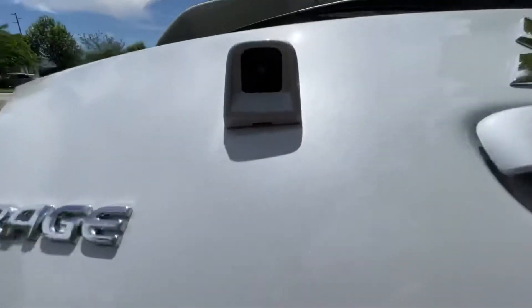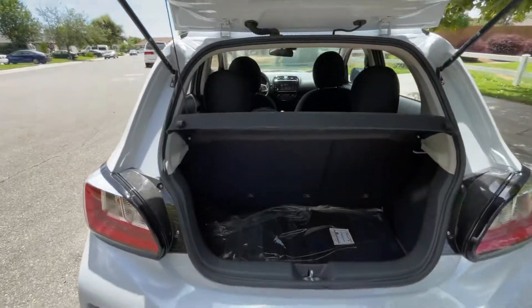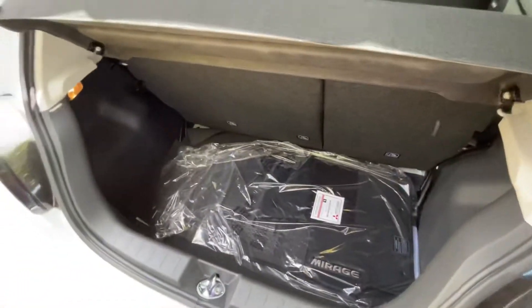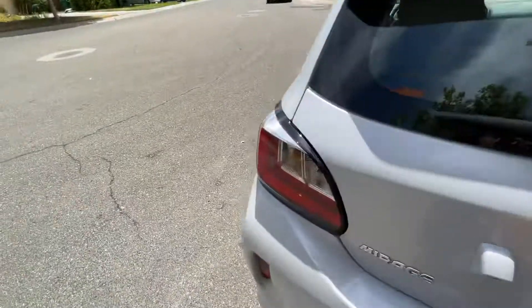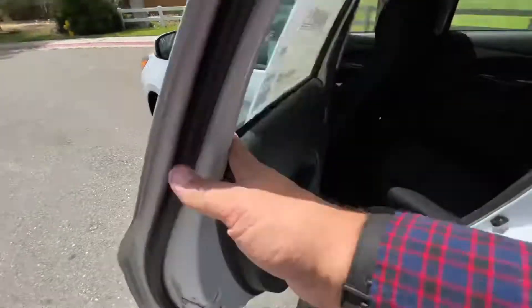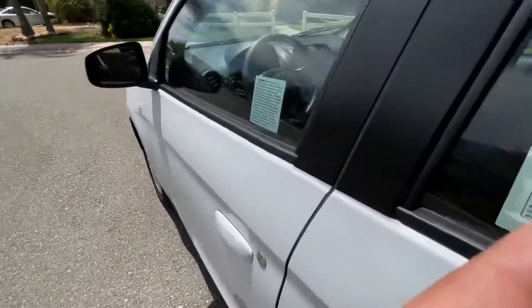This is the reverse camera right here. There's room back here for all the groceries. For a compact car it actually has quite a bit of room for passengers. Check out the look of the radio here inside.